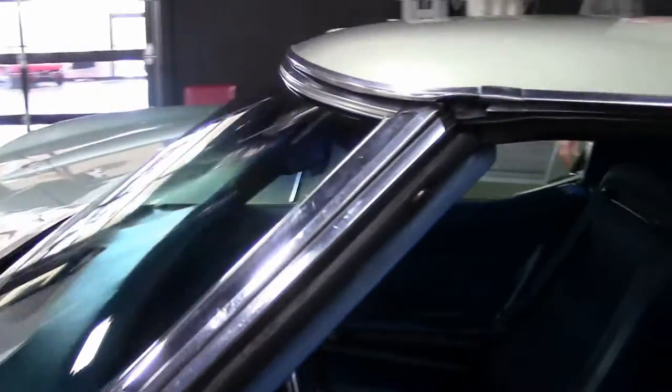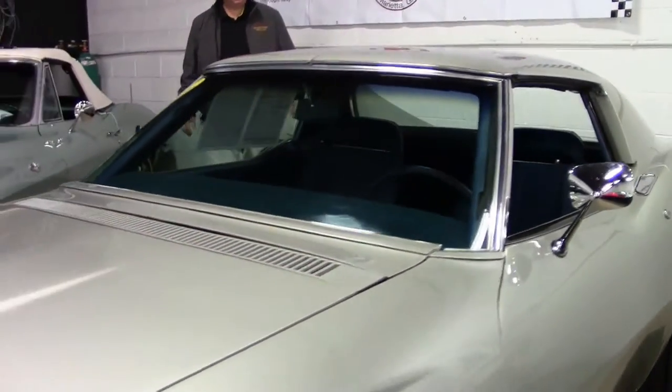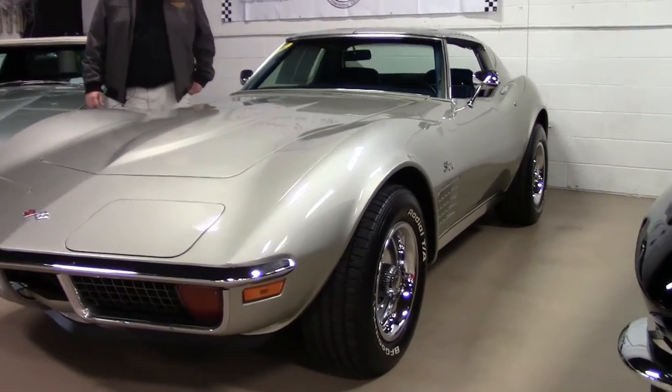Records back to 1997, Protecto plate — so a nice little bit of documentation to it. Just a fun car to put and drive and enjoy your favorite highway with.